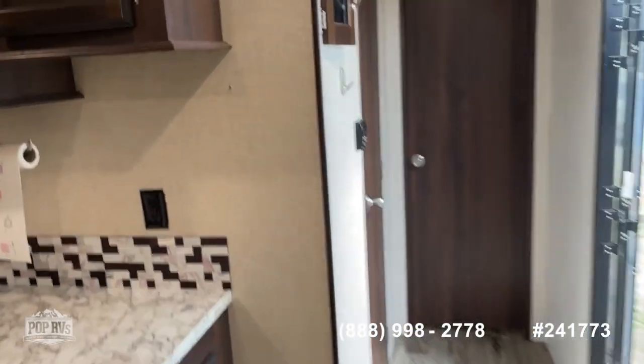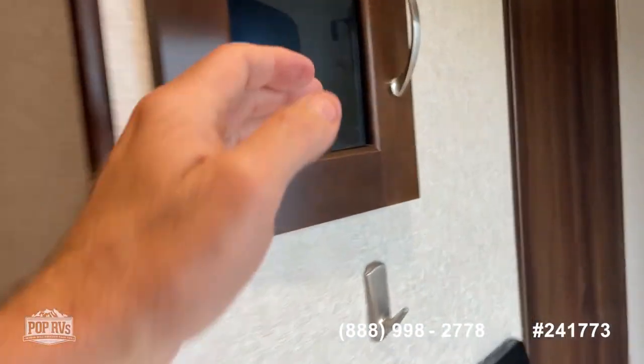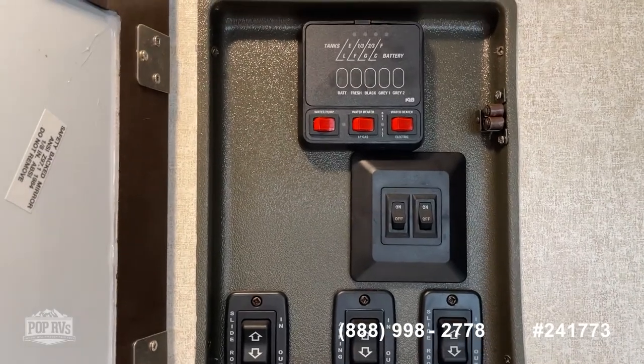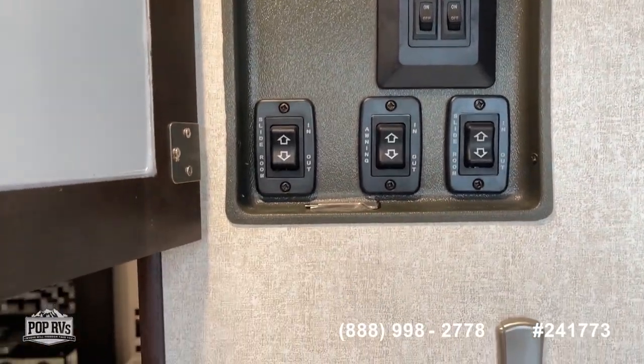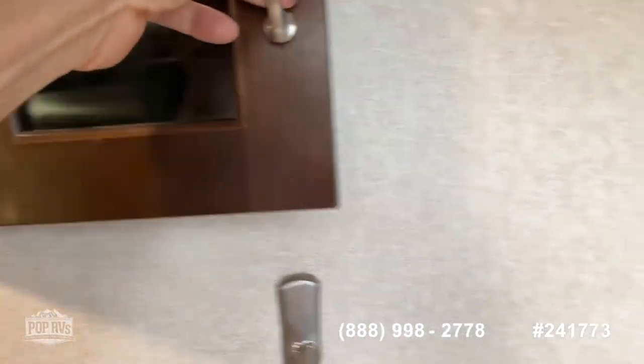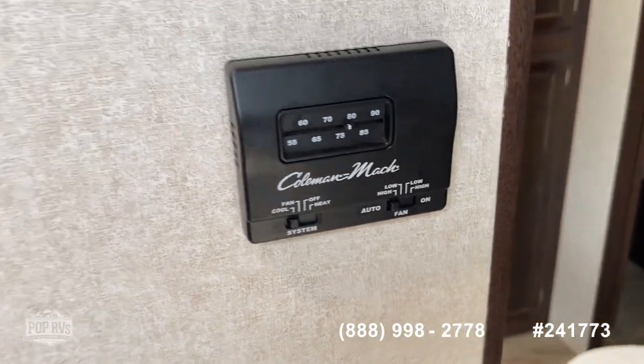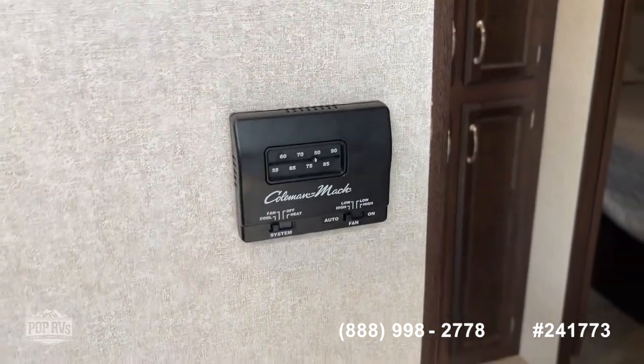As you make your way back through the hallway, right at the entrance is where you'll be able to check all the fluid levels, put the slides in or out, and control the awning as well. There's a thermostat that controls both ACs — I've got two of those, one in the front living area and one in the bedroom.